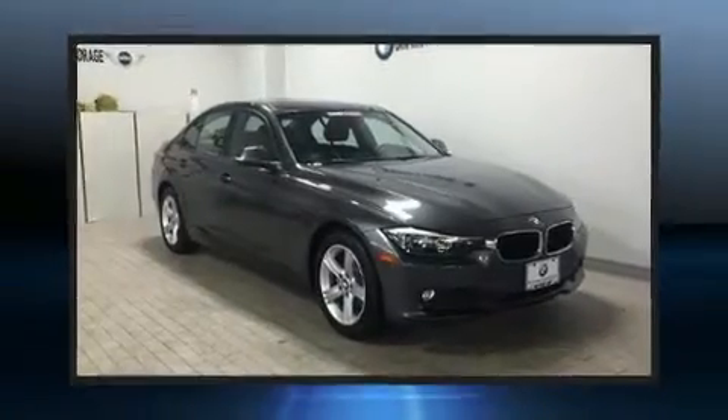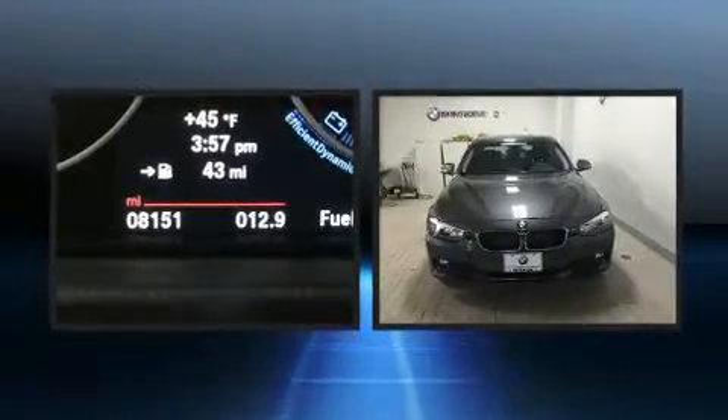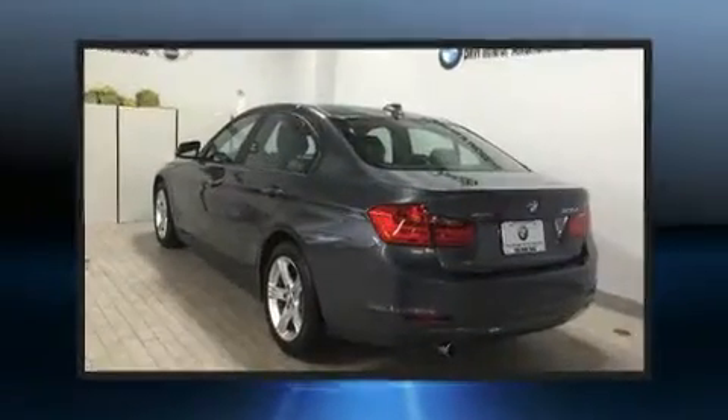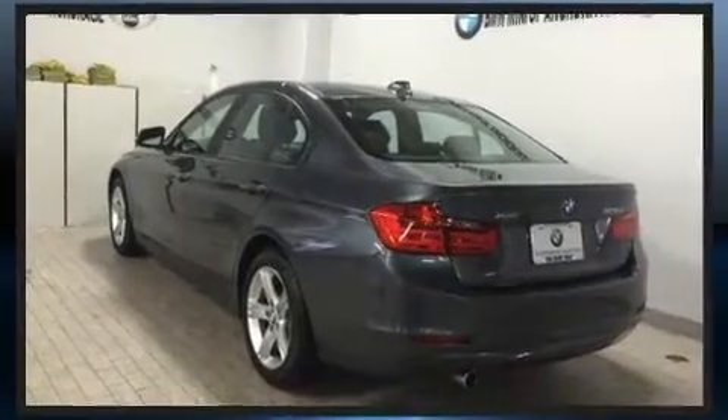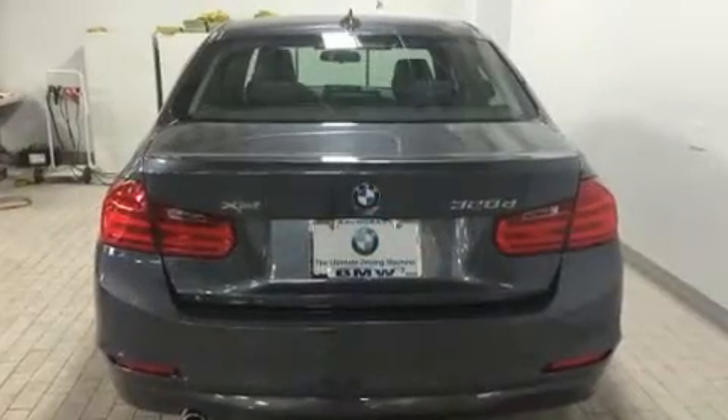Come test drive this 2014 BMW 3 Series. Performance and efficiency are both prioritized, thanks to the 2.0L 4-cylinder engine, and all-wheel drive keeps this model firmly attached to the road surface. A turbocharger further enhances performance while also preserving fuel economy.